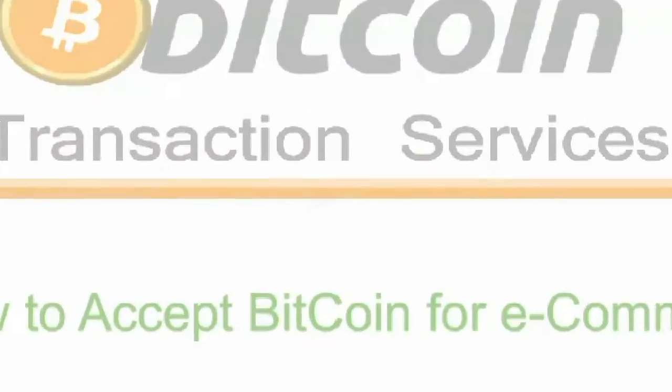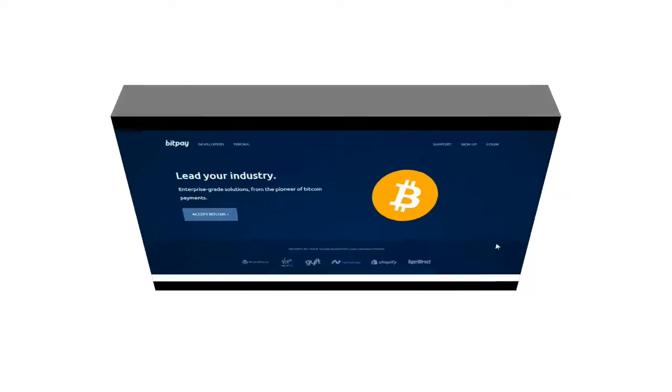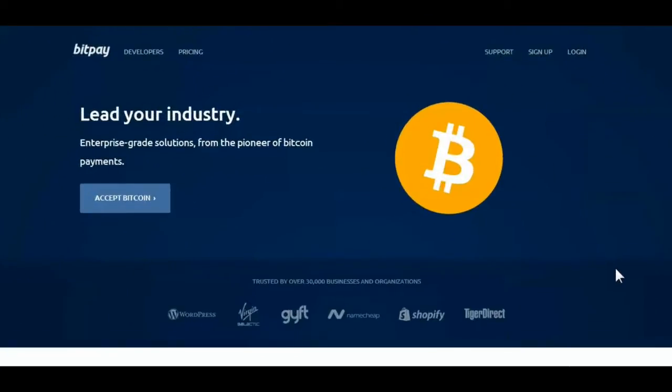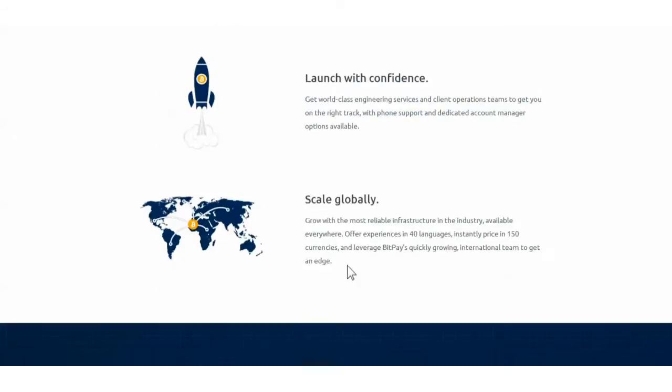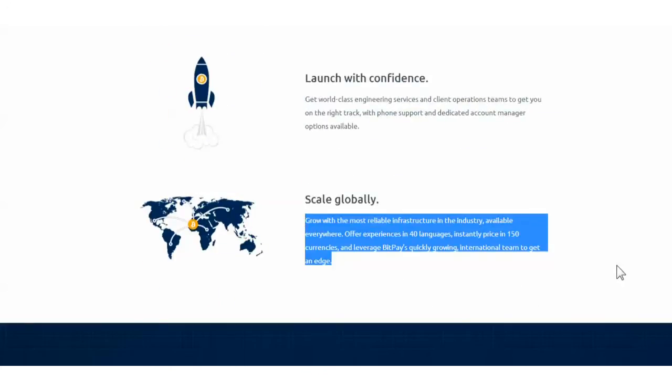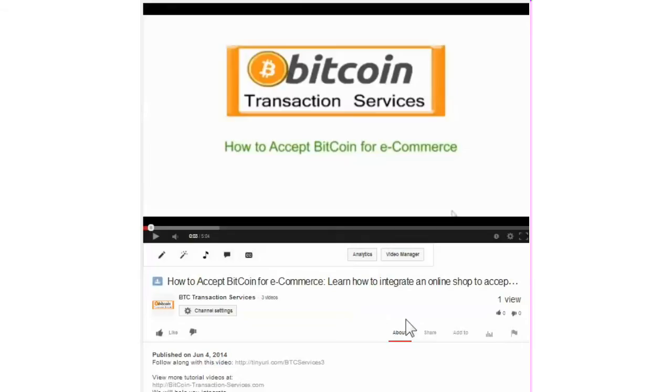How to Accept Bitcoin for E-Commerce of Any Size. Bitcoin Transaction Services only recommends the world leader in Bitcoin merchant solutions: BitPay. By integrating with BitPay, you can be assured of legal compliance and ease of integration in over 33 countries worldwide, led by Bitcoin core developers. You can start an account now with an email and basic information about your business by clicking on the link right below this video.